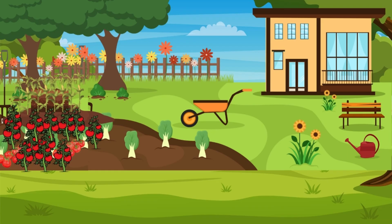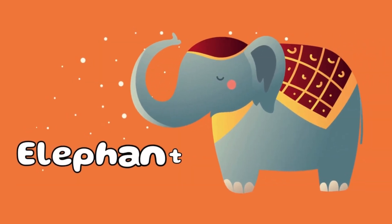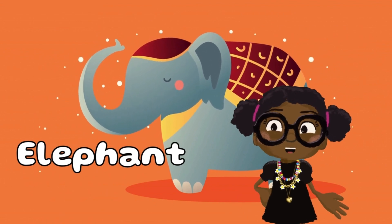I wish I could see that far. I've got another one. E is for elephants. Did you know elephants help the environment too?